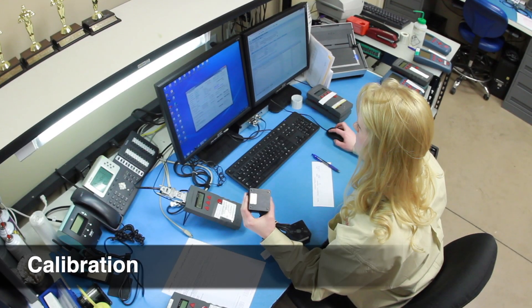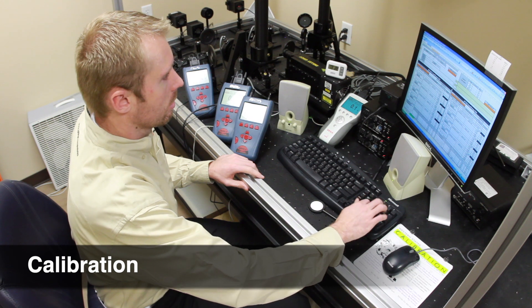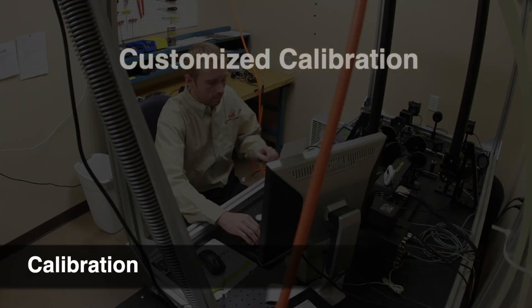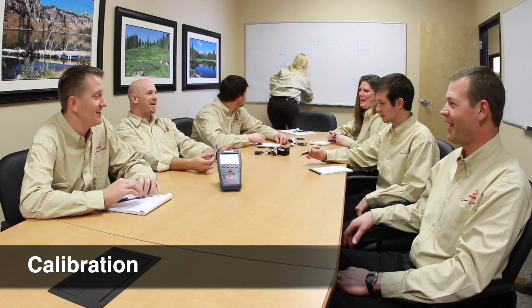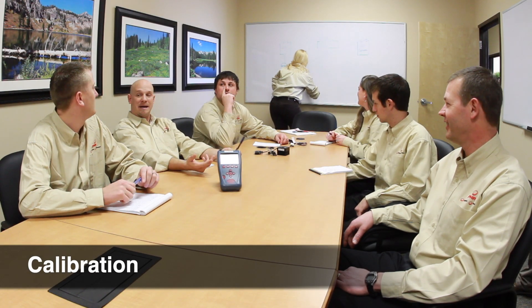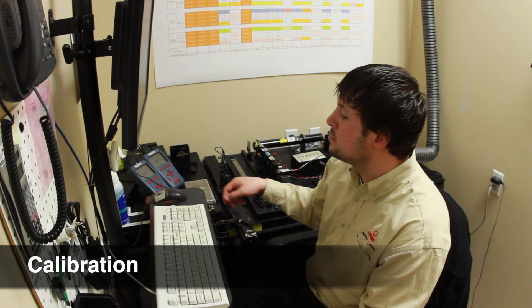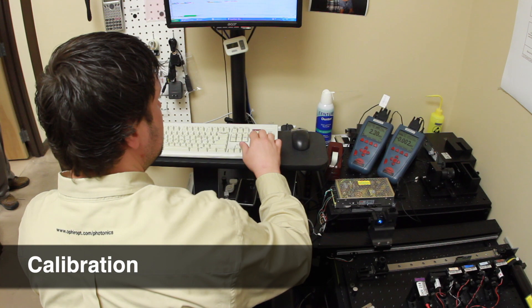We take a number of extra steps to provide you with extraordinary service. In addition to standard calibration procedures, customers can have their Ophir sensor calibration customized by specific wavelength, power, or energy settings, meeting their specific requirements. With the experience of several tens of thousands of calibrations per year at ISO 17025 standards, Ophir calibration services meet the highest quality and service our customers demand.